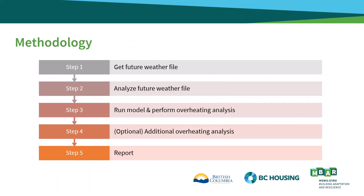We'll begin with a quick summary of the methodology outlined in the Builder Insight. The first step is to obtain a future weather file. Next, the weather file should be analyzed by determining key characteristics such as heating degree days and cooling degree days. After that, it's time to run the model and perform the overheating analysis, which includes determining the overheating season, calculating the overheating temperature limits, and comparing the model results against these limits. An optional fourth step is to consider additional analysis and design strategies to mitigate overheating under future climate conditions. Finally, the overheating results need to be summarized and reported along with the key characteristics of the weather files.